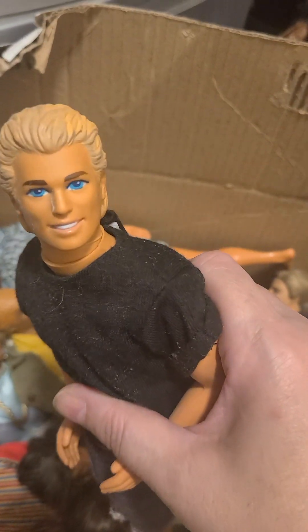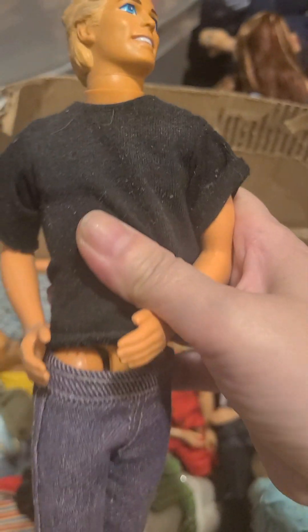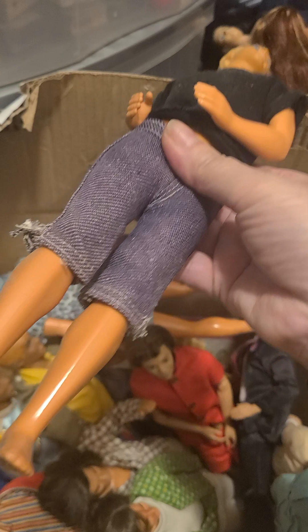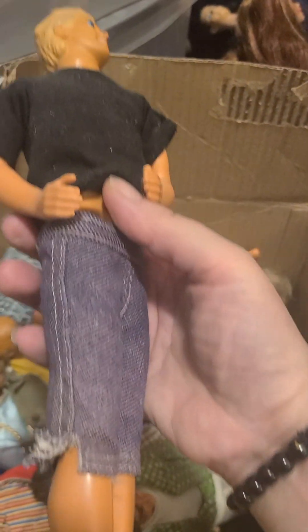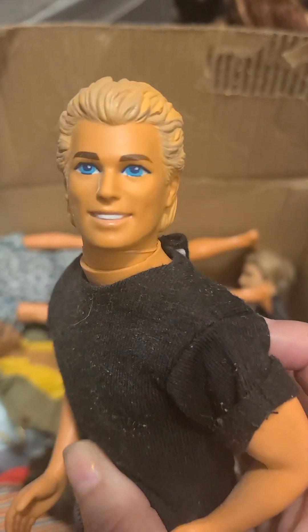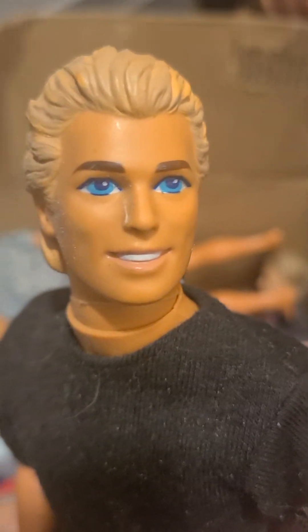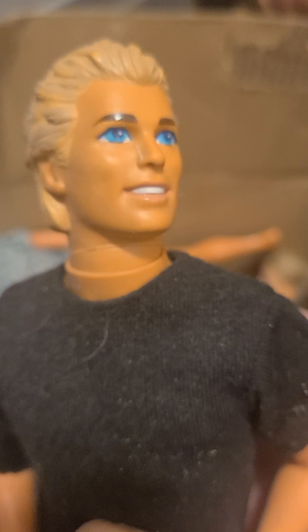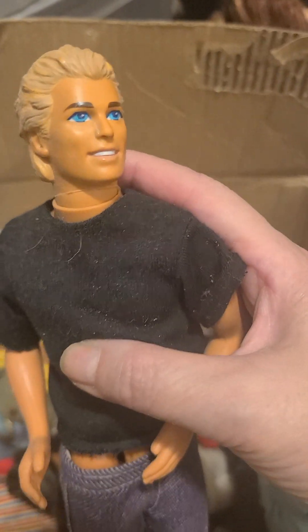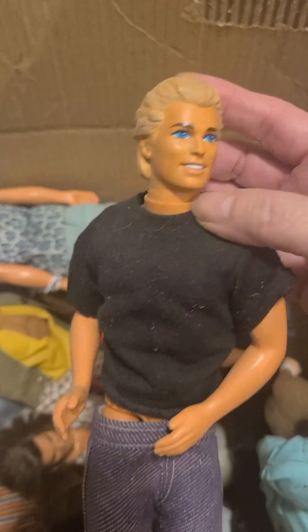I don't know what I have here, but let's check him out. This seems like a doll from the 1980s. It's very heavy, very solid, and very masculine and muscular. I'm sure all you doll lovers can identify the face to this one. He seems to have an ability to rotate his neck.